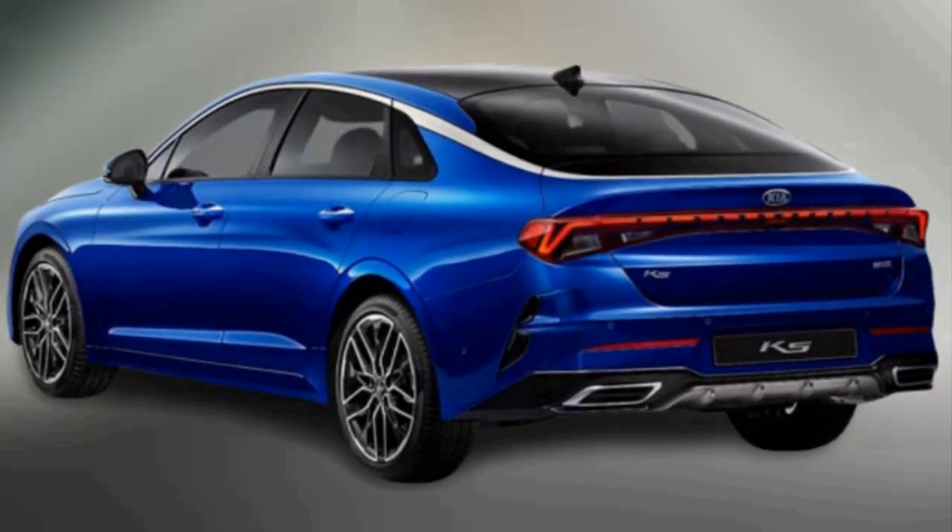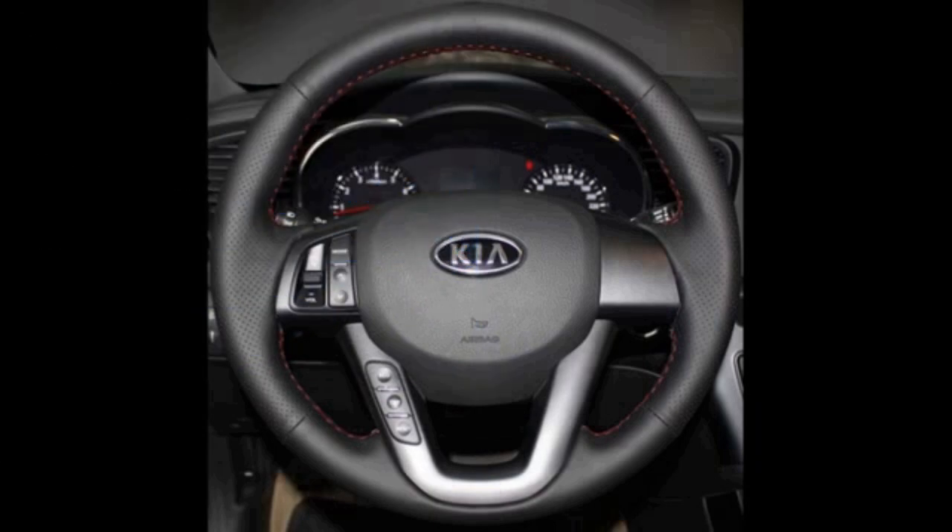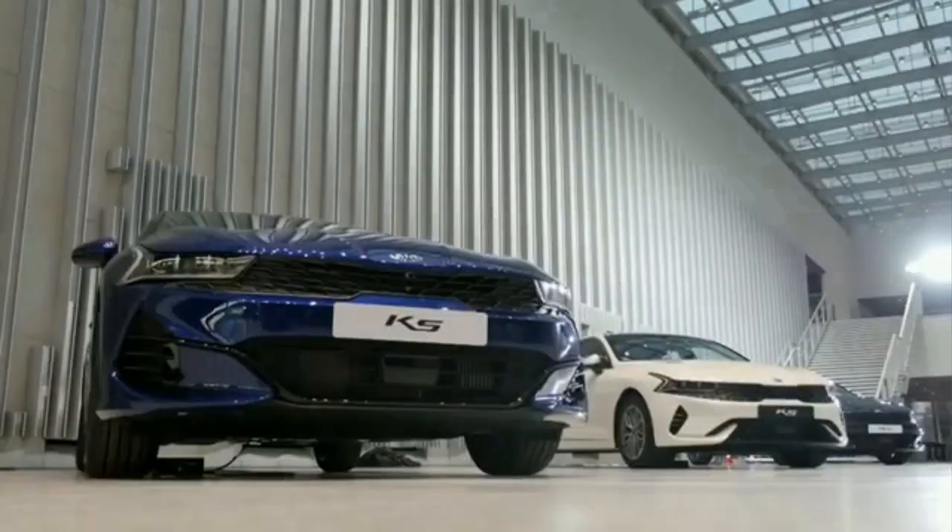The Kia K5 is a sports sedan with new LED headlights integrated into the bezel and modern daytime running lights. Looking from the profile, the K5 is muscular.